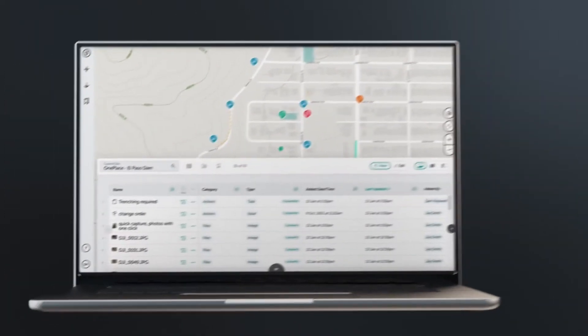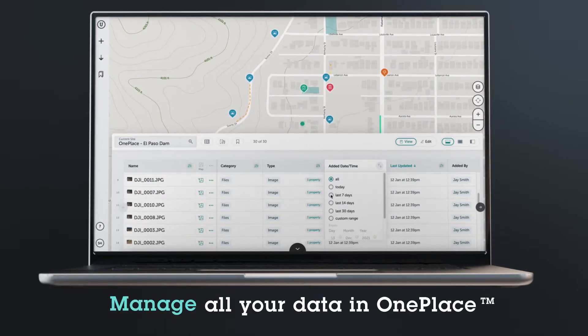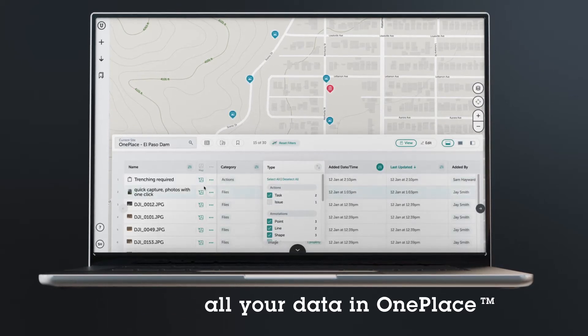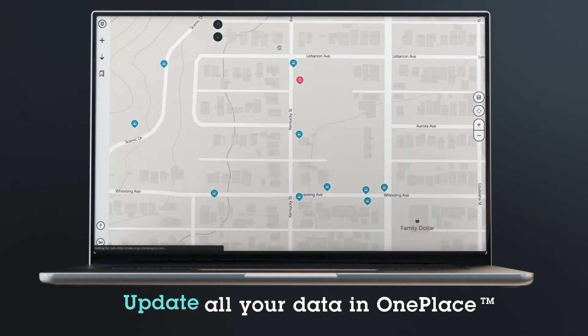With OnePlace you can upload and geolocate videos, photos and any other type of multimedia with ease. Manage this information on a map, apply custom filters and update in real time. Everything at your fingertips in one place.